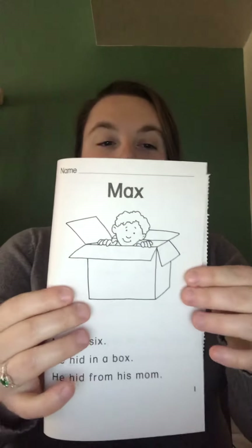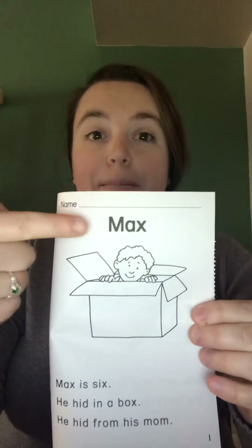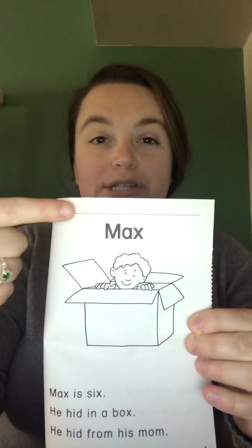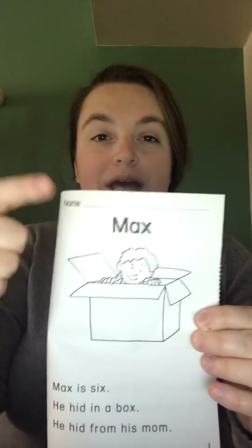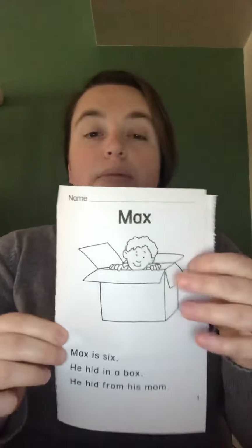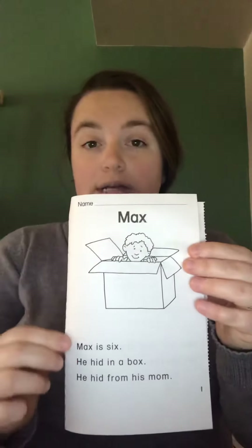Hi KB, I want to go over our reading work for today, Tuesday March 31st. We have a little bit of work to do in our packets, but we're going to start with our little reader. Our little reader is titled 'Max.' Don't forget to put your name at the top — your first and your last name — and then go through these pages after you make your book.